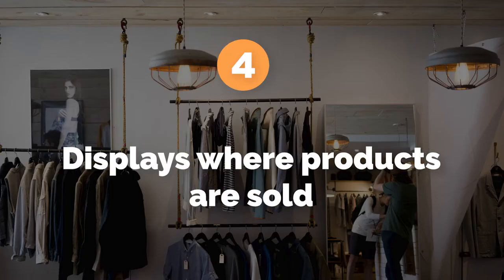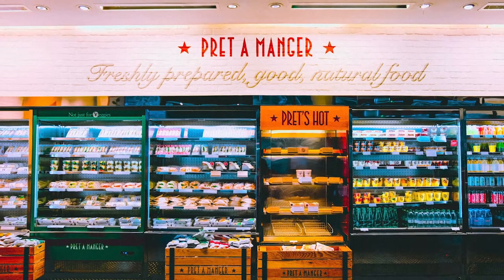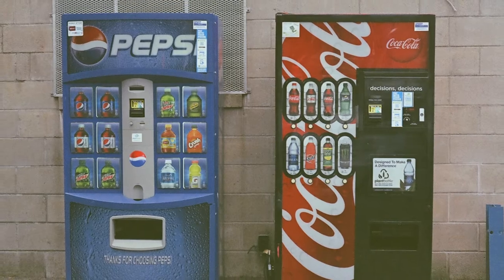Number four: displays where products are sold. You may also show photographs of branded displays, fridges, and similar things that hold your products for sale in public.